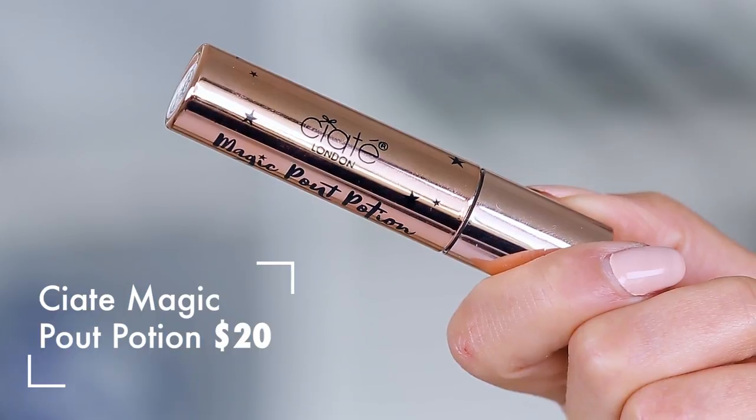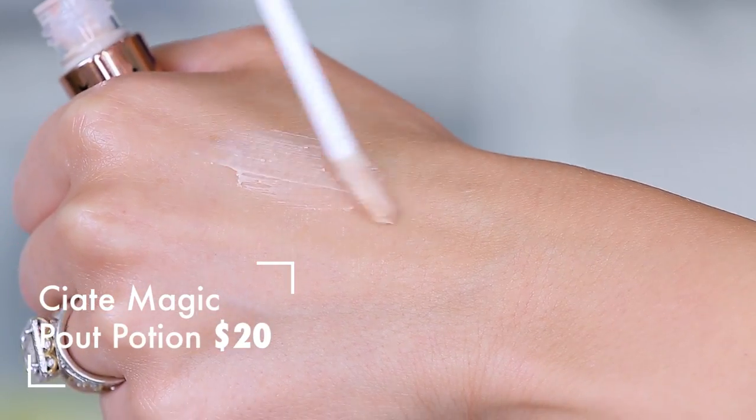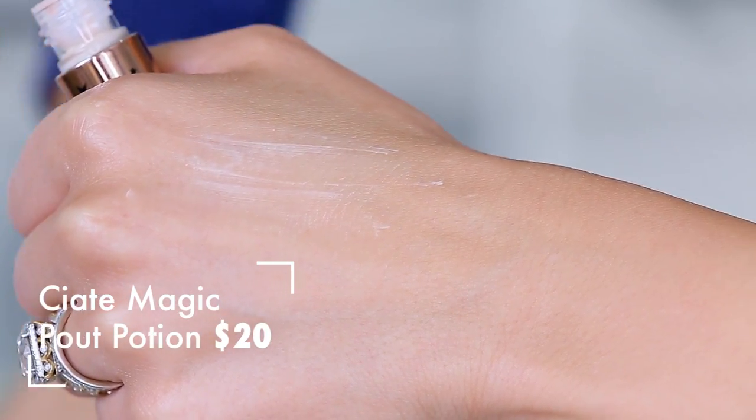I have a lip item from Ciate — I believe I showed this off in a recent unboxing. I thought it looked kind of cool. It is a potion for your lips. It says that you put this underneath any lip product and it's going to create a fuller pout. I didn't see that. I actually saw my lip products layering really funny, and this is 20 bucks, so I'm going to say it's not a magic pout potion. I like Ciate and some of their lip products are great, but no.